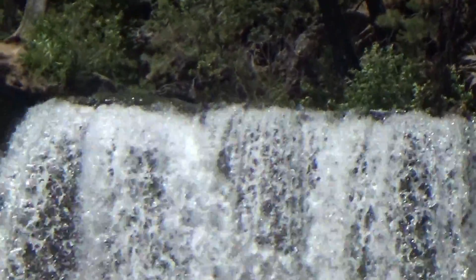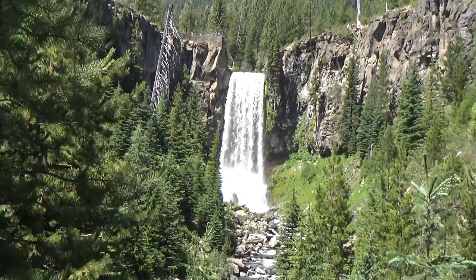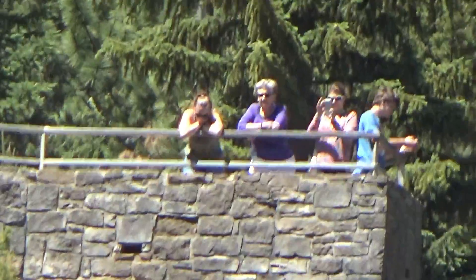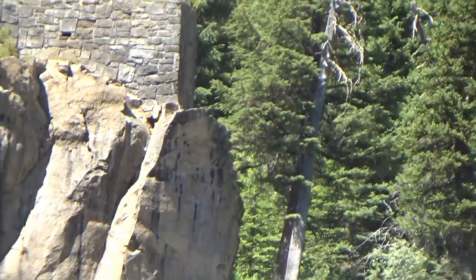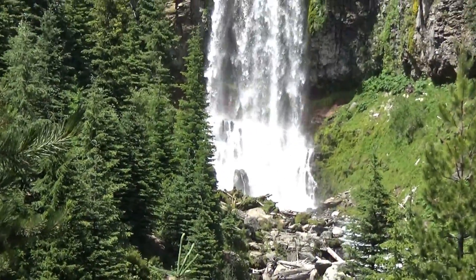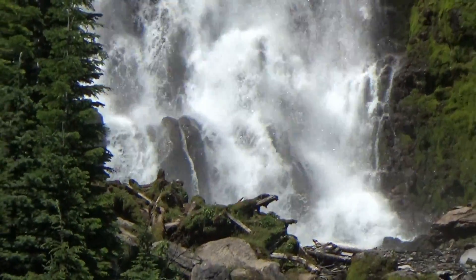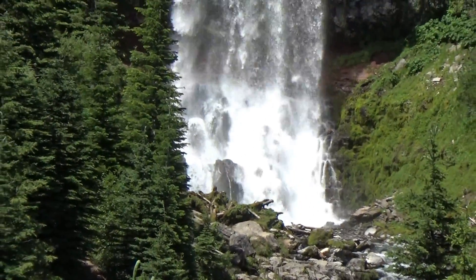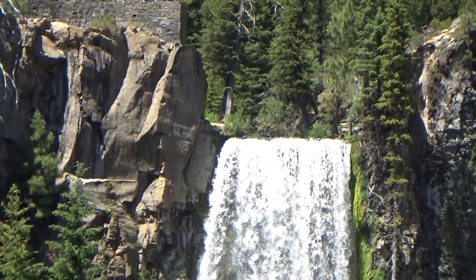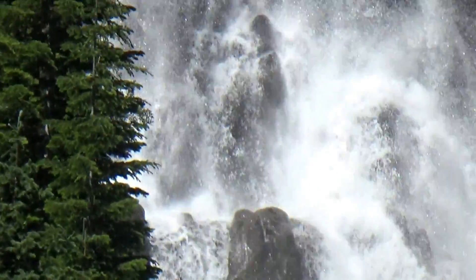I'll zoom in on the top of it there. There's a viewing platform you can see up there if you want to see the falls from the top. I prefer from the bottom — you get a better view. And down here is where it crashes onto the rocks. So half of the thrill is the really long fall, and then seeing the way it hits the rocks here. It's very interesting as well.